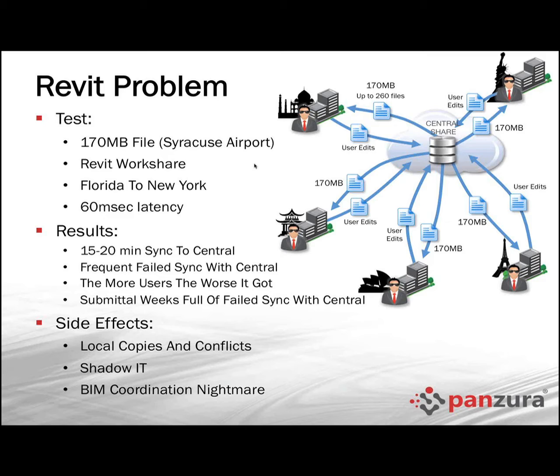Revit work sharing was enabled. There were two teams working on it — one team in Florida, one team in New York. The New York team was local to the data. The Florida team was remote to the data, with 60 millisecond latency.